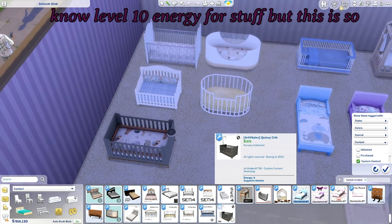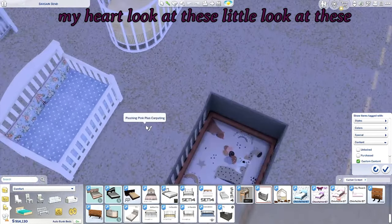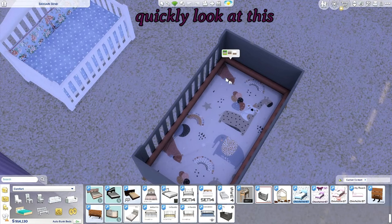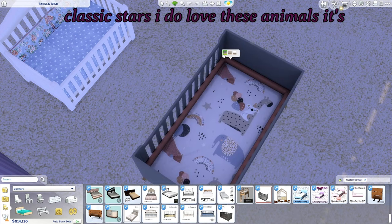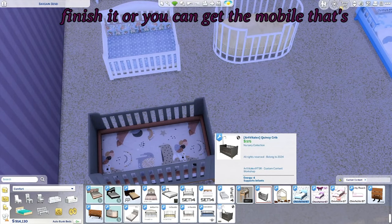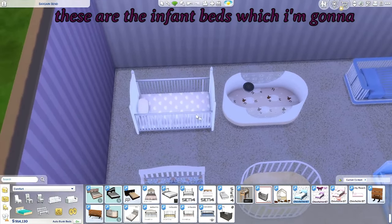I usually only go for level 10 energy for stuff, but this is so adorable — oh my gosh, look at these little pictures, so cute! It's got three swatches: what looks like puzzles maybe, the classic stars, and I do love these animals. It looks like you can also get a matching mobile.